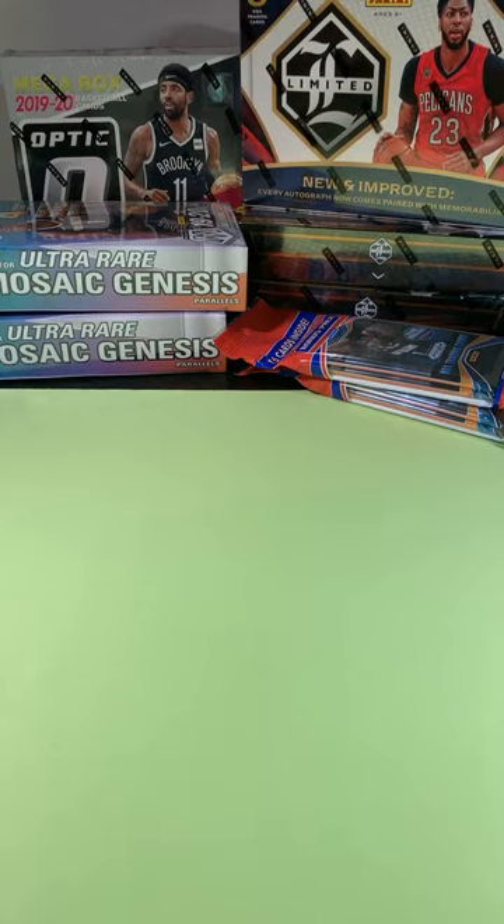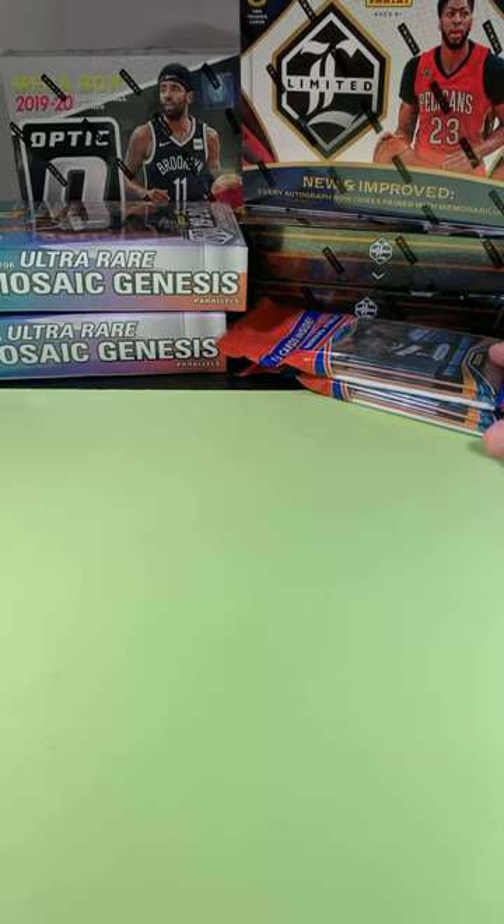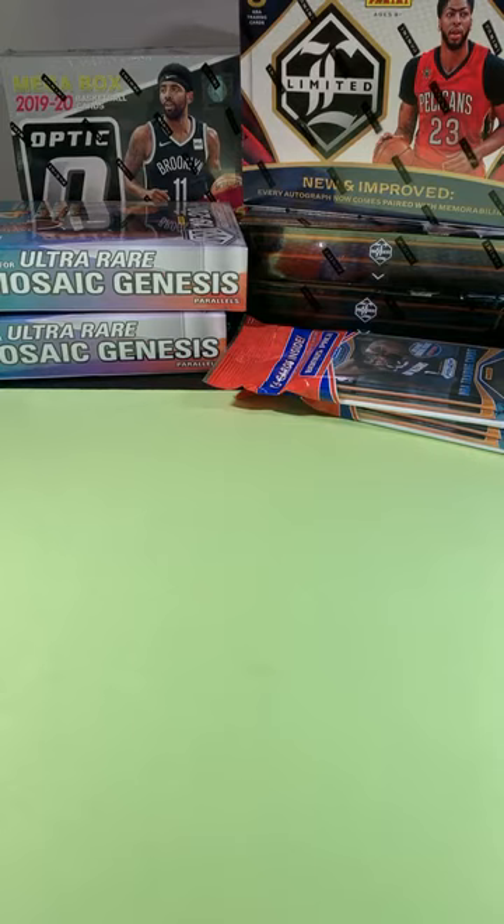Mosaic is here. I really like this, by the way. If you haven't seen this before, it used to be called Prism Mosaic — they dropped the Prism, but it very much looks like Prism cards. Really cool stuff, really cool parallels in there. A couple years of Limited, and then obviously some Prism as well and Optic. Hope you guys are having a good week. Hope we have a fun night here.